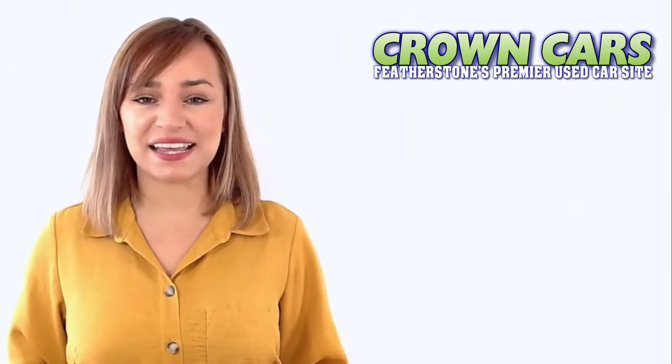Hello and welcome to Crown Cars. Please enjoy the following vehicle presentation. Later in the video I will tell you a little more about our company and why we are highly rated for choice, value and customer satisfaction.